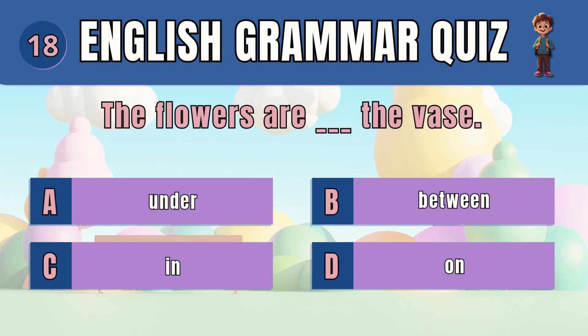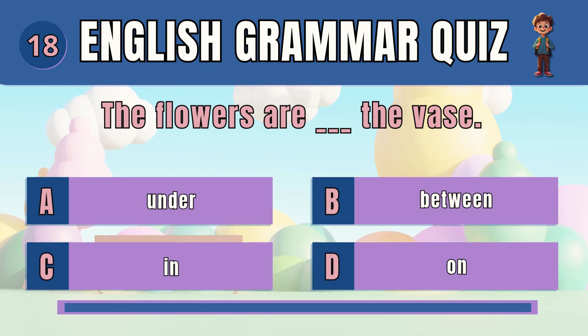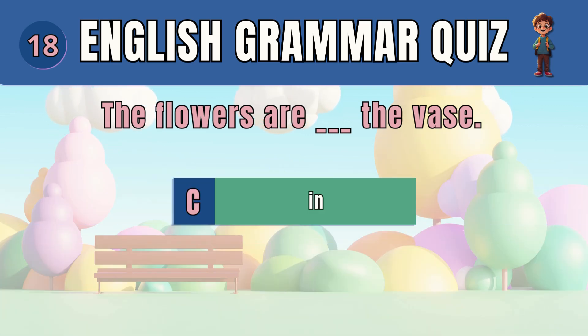Question 18. Choose the correct preposition for position. The answer is C — in. The flowers are in the vase.